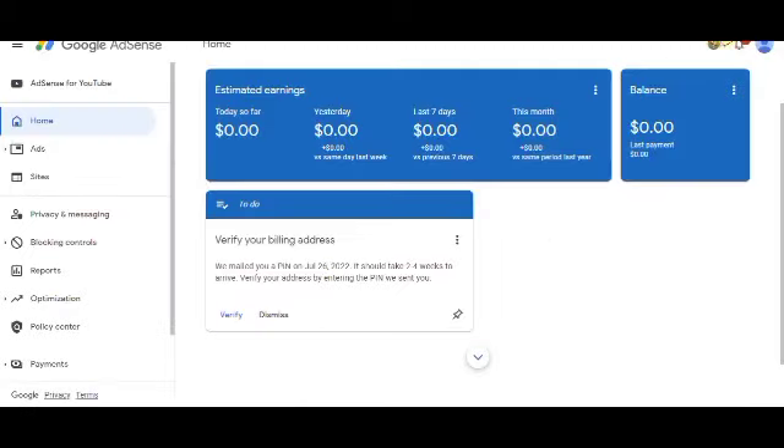As you can see on the screen, this is my website and it has already been approved by Google AdSense. You can see right here it says 'verify your billing address' — we mailed you a pin on July 26, 2022, it should take two to four weeks to arrive. Once I finish verifying the pin they sent to me, I will start making money from this website.